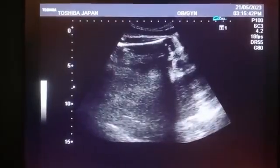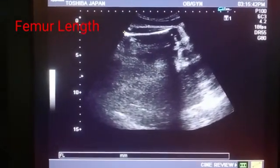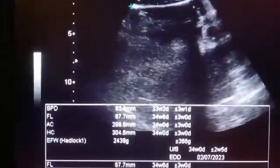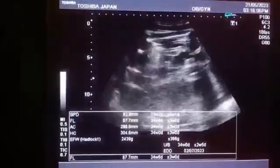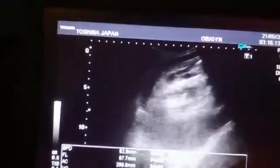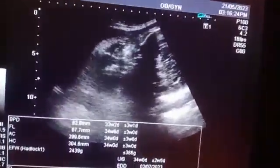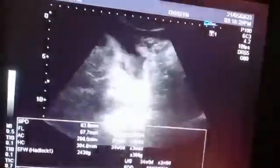Now this shows the femur length. There are two femur bones, and in between these two femur bones we focus on the sex. The gender is determined between the two femur bones — if there is a burger sign it is female. Moving the probe, you can see the scrotal sac very clearly. You can even appreciate the testicles. So this is a male gender — she is having her first male baby after two female babies.